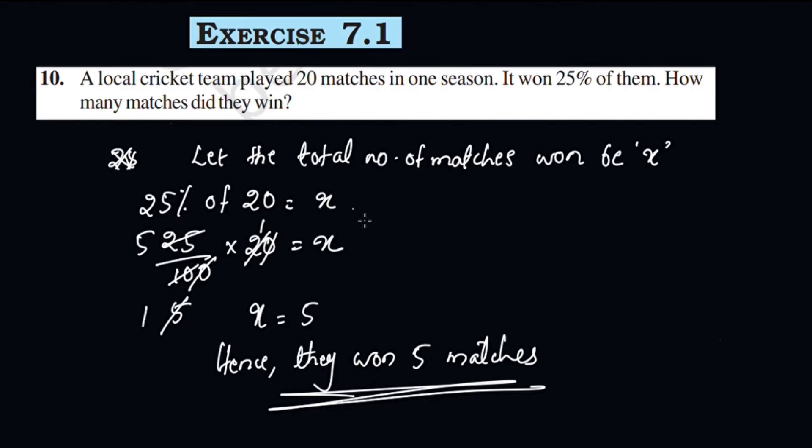If you want to write the solution statement, you will get X. Subscribe to the channel and share it with your friends. We will continue the exercise in the next video.